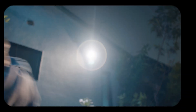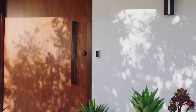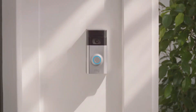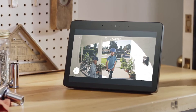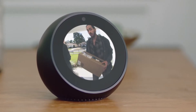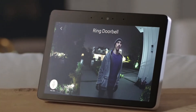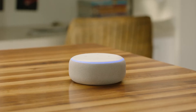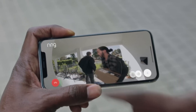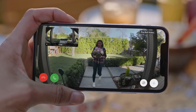Privacy hawks might bristle — Amazon swears data stays device-local unless you opt into cloud processing. But it's a game-changer for busy parents filtering kid pickup notifications. Tied to this is Alexa Plus integration, rebranded as the Intelligent Doorbell Assistant for $4.99 a month or bundled in Prime. Alexa doesn't just announce arrivals — it converses. Picture this: a solicitor rings, Alexa chirps 'state your business' and logs the response. Or for deliveries, preset greetings like 'leave it by the ferns, thanks' keep packages safe without you lifting a finger.